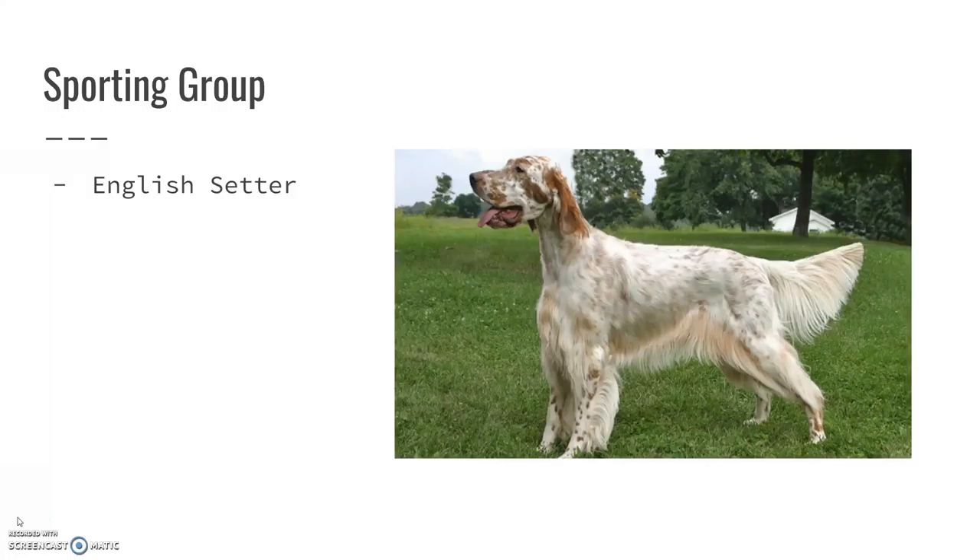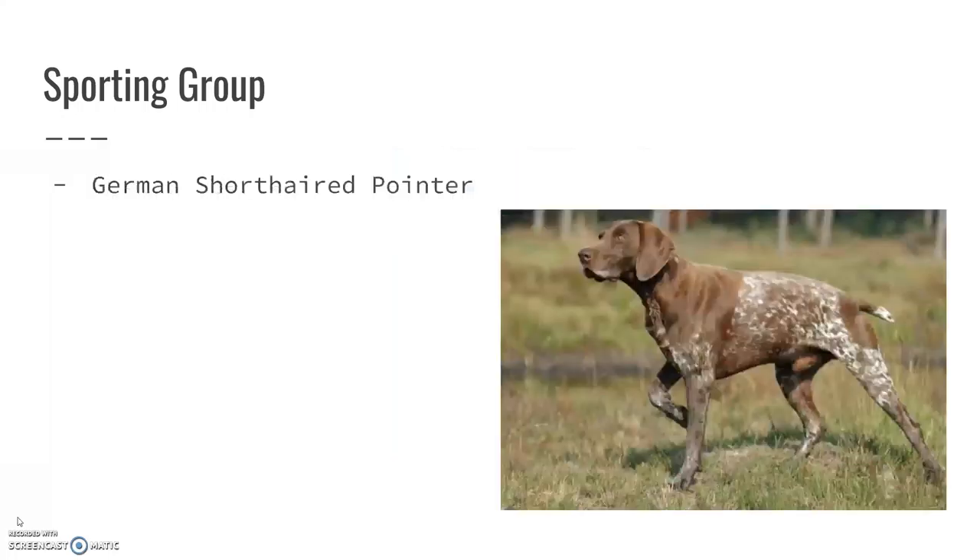English Setters are very similar to the Irish Setter, except you can see the obvious difference in coat pattern. The German Short-Haired Pointer is a pointer breed, so they do point to their game, but they always have that kind of brown, mottled look to their coat pattern.